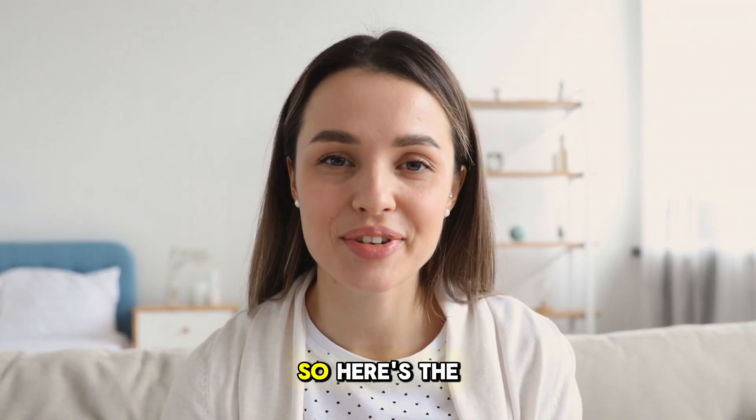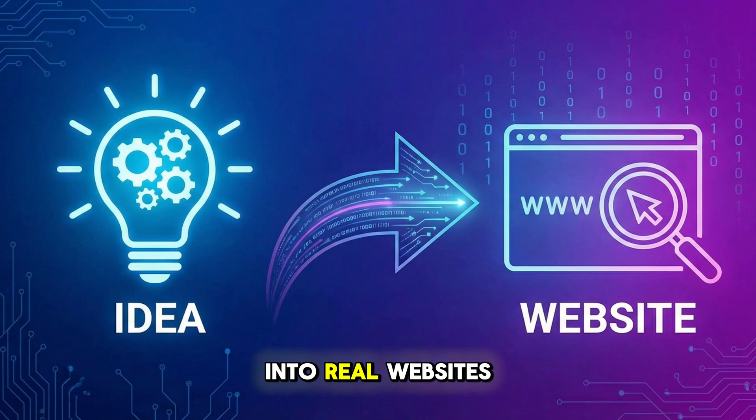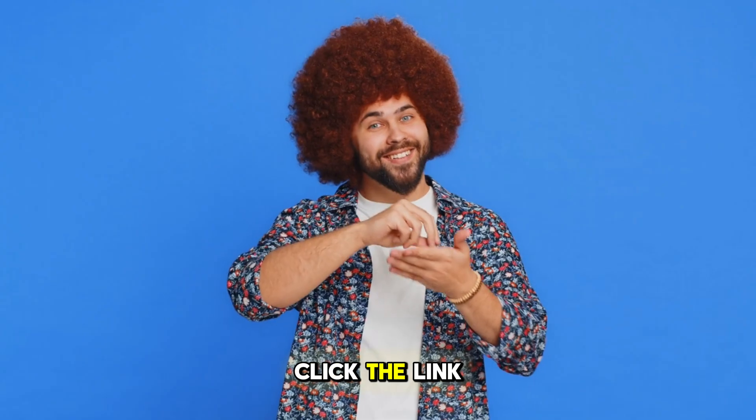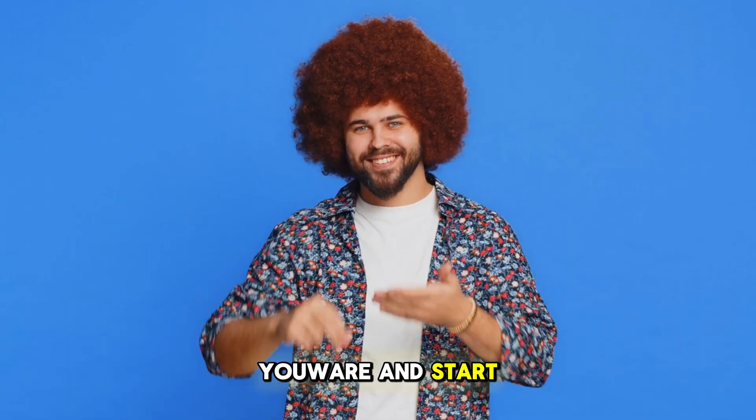Here's the takeaway: Uware turns ideas into real websites without complex skills. If you've ever wanted to build something but felt blocked by tech, this makes it much easier. Click the link below to try Uware and start creating.